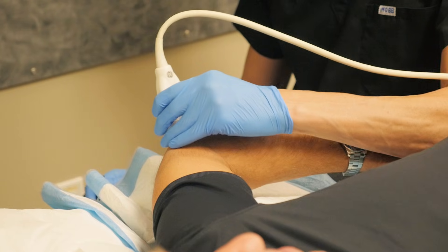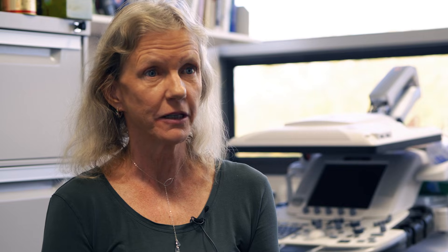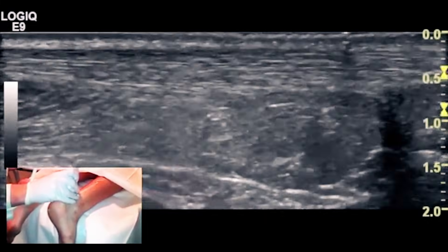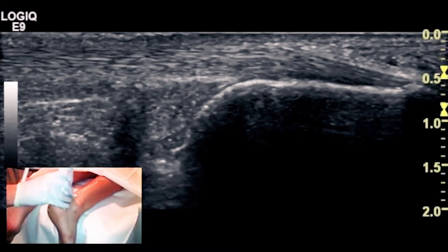We very rarely clinically image tendons anymore. It's really a clinical diagnosis, and imaging doesn't change very much in terms of how you're going to approach that tendon. What we do know is it's not prognostic and it's not a good outcome measure — what your tendon looks like at baseline doesn't give us any information about how it's going to respond to treatment.